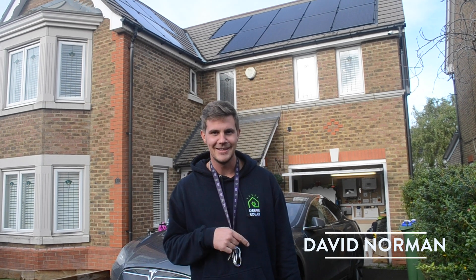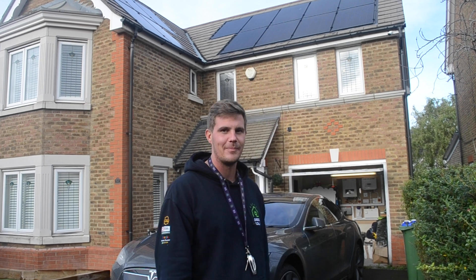My name is David Norman, I'm the director of Deej Solar, and today I'll be showing you my house and my solar system.